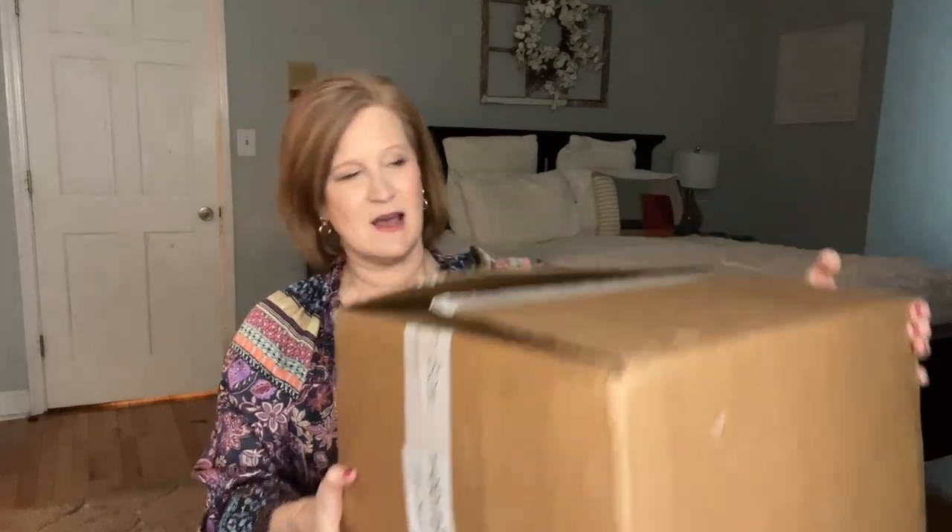It's a pretty big box and it's got some weight to it this time. Kelly usually gives us one or two nods to whatever holiday is coming up — Valentine's Day isn't one I go whole hog for decorating, but I do like to sprinkle some items throughout my home, so I'm hoping she'll give us a little bit of that here.